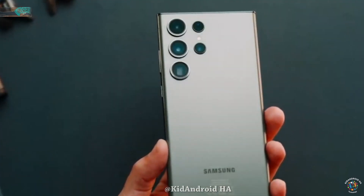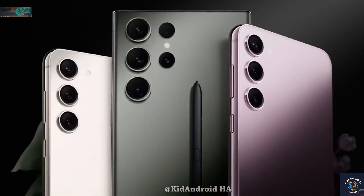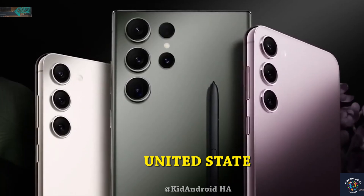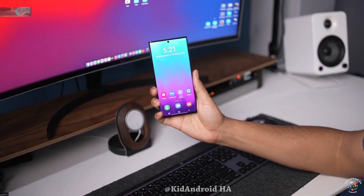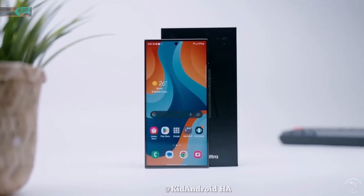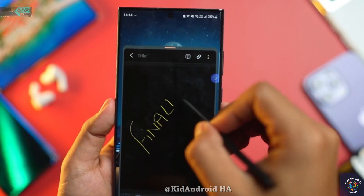This year, Samsung is planning to source chips from two suppliers for its upcoming Galaxy S24 series smartphones. According to rumors, the vanilla S24 and S24 Plus models will be equipped with the Snapdragon 8 Gen 3 for Galaxy chip in Canada, China, and the US. However, other markets can expect variations with the Exynos 2400 chip. On the other hand, the S24 Ultra is set to feature only the Snapdragon variant.